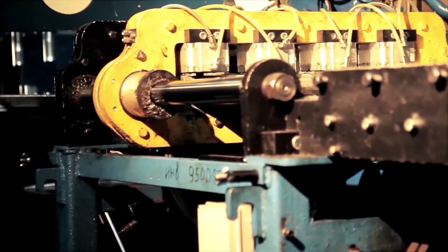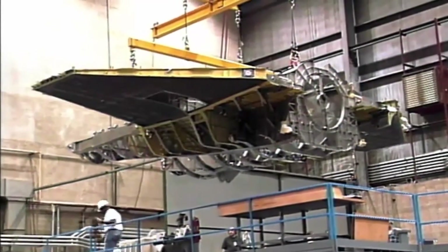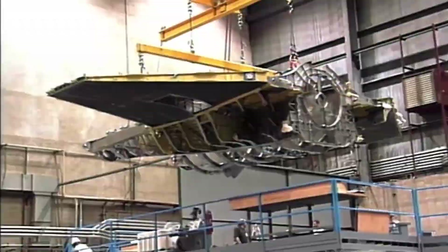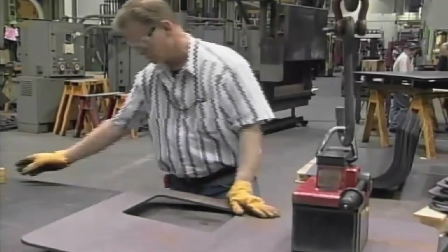2012 is turning out to be just a boom year for manufacturing in this area. Boeing is ramping up, they have huge orders, and I can't produce enough students. There's just no way that I can put enough students out there to meet the demand. So it's an awesome time to go into this.